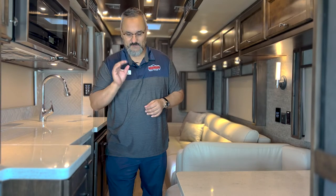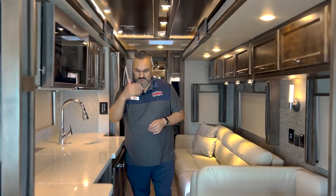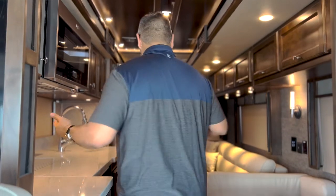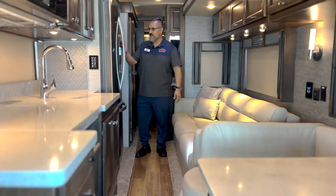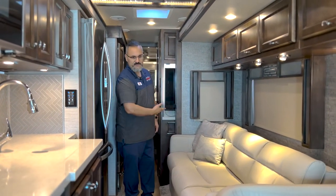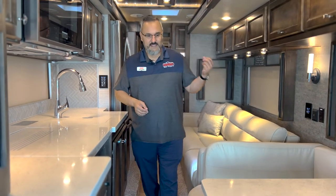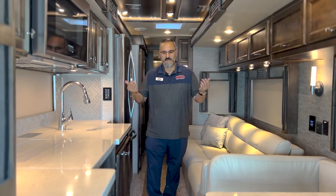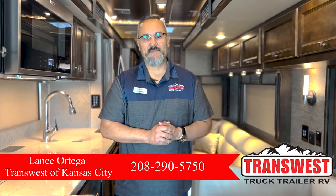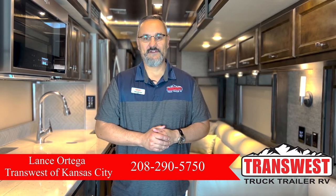Before we let you go — as we were putting this coach away, we brought the slides in and wanted to give you a peek at what it looked like with all the slides closed, and it was just amazing. I'm a pretty decent-sized guy — I'm gifted here in the midsection — but there's lots of room to get in and out. The bathroom's fully accessible, the refrigerator is fully accessible. You've got like three seat belts here, two there, two in the front. You can sleep a small village and safely seat a small village. Lots of room for everybody — again Lance here at Trans West, 208-290-5750.